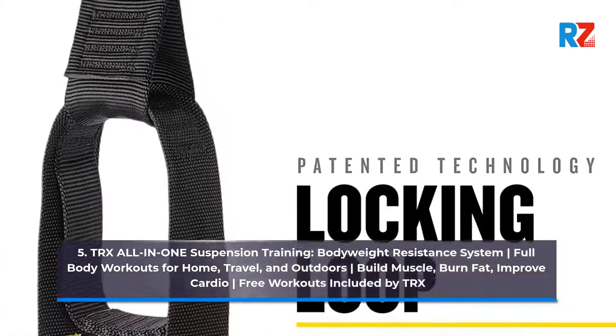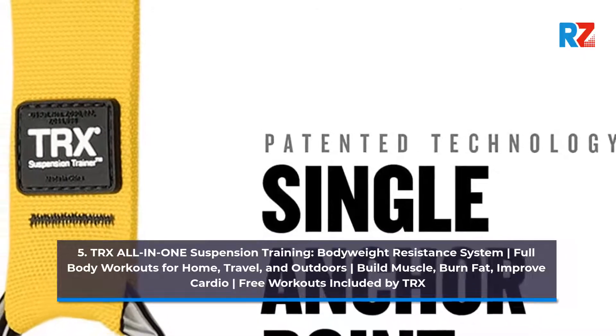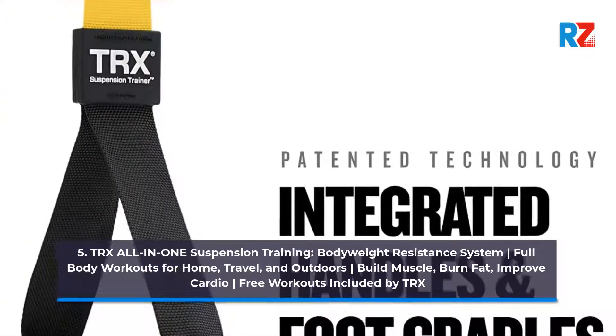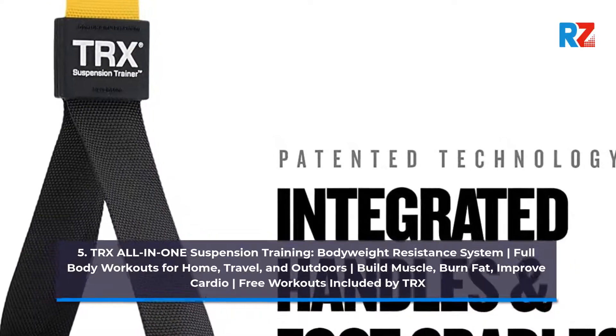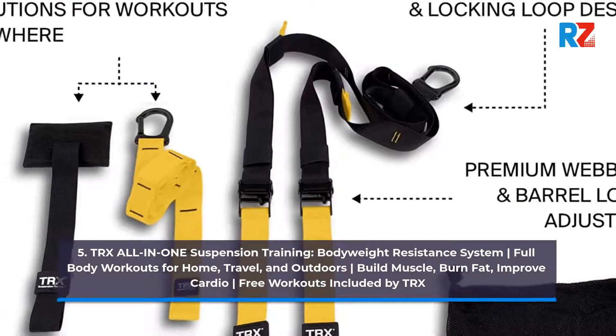Number 5: TRX All-in-One Suspension Training — Body Weight Resistance System. Full Body Workouts for Home, Travel, and Outdoors. Build Muscle, Burn Fat, Improve Cardio. Free Workouts Included by TRX.